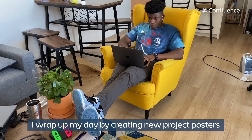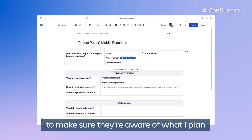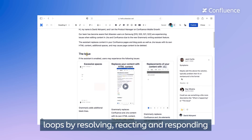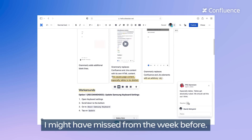I wrap up my day by creating new project posters in Confluence and tagging my teammates to make sure they're aware of what I plan on roadmapping for the next quarter. I also like to circle back and close any open loops by resolving, reacting, and responding to any inline comments I might have missed from the week before.